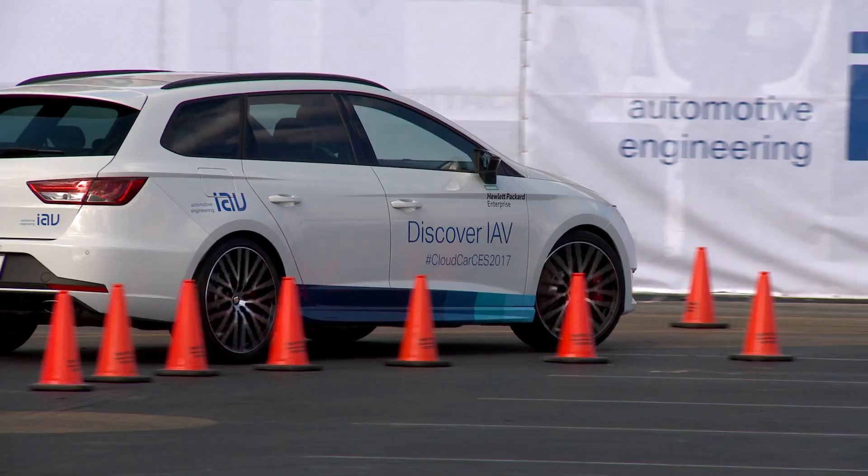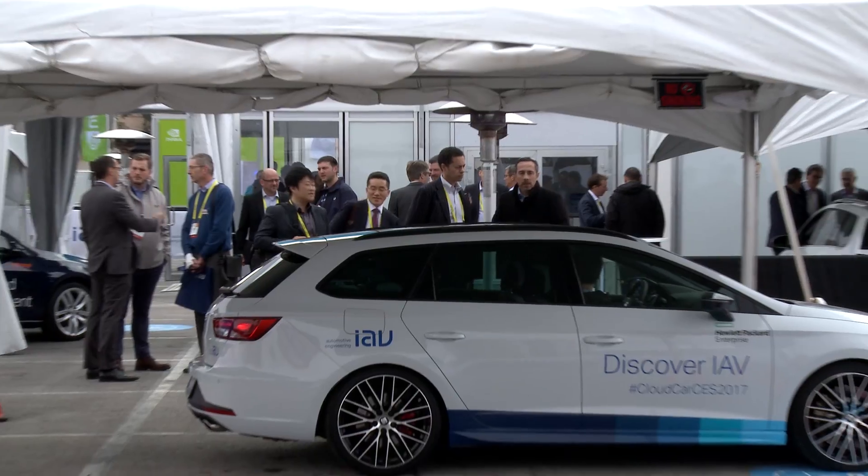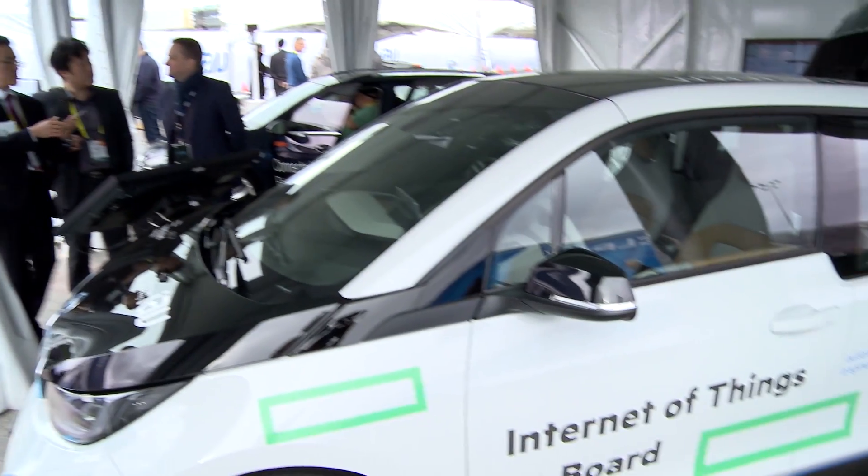We have demonstration vehicles here at CES developed with all those technology partners, and we're really proud and pleased to be able to show you those innovations. We look forward to a great 2017 and helping our technology partners bring these innovations to our clients.